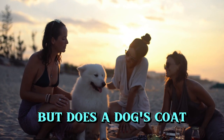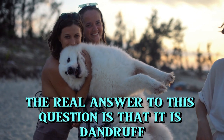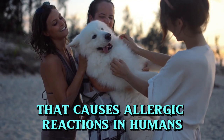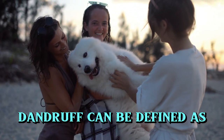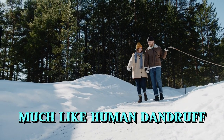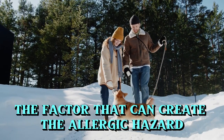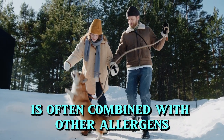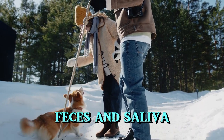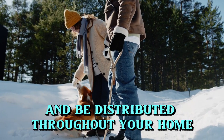But does a dog's coat alone determine the risk of an allergic reaction? The real answer is that it is dander, not just hair, that causes allergic reactions in humans. Dander can be defined as small pieces of skin that fall off a dog, much like human dandruff. The dander, the factor that can create the allergic hazard, is often combined with other allergens such as proteins found in the dog's urine, feces, and saliva. In most breeds, the shed hair can carry these proteins and be distributed throughout your home.